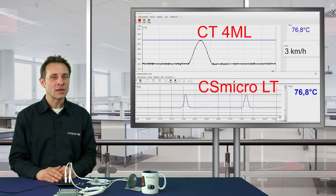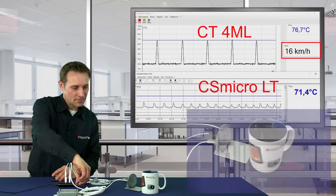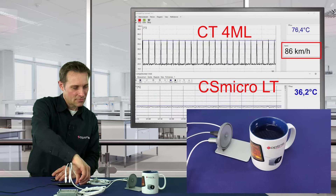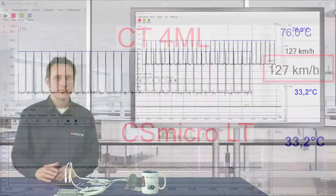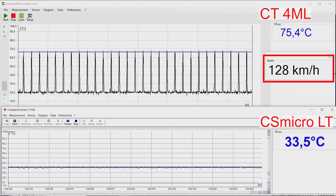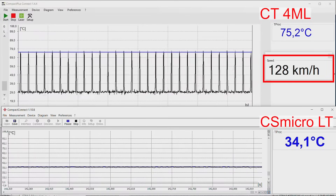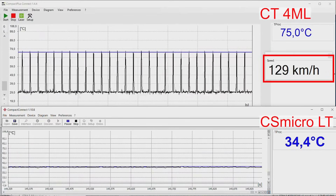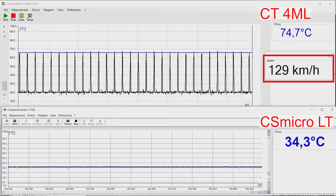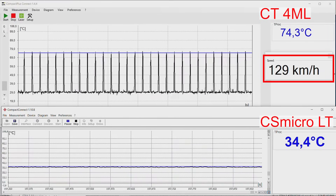Let's speed up the rotating plate to a higher speed. At this speed, the CSMicro sensor, which has an exposure time of 14 ms, does not have any chance to get the correct temperature information. You can see the object temperature decreases to 34 degrees C. For the new CT4ML sensor, it is easy to recognize the correct object temperature and to show the right temperature peaks at 74 degrees C.